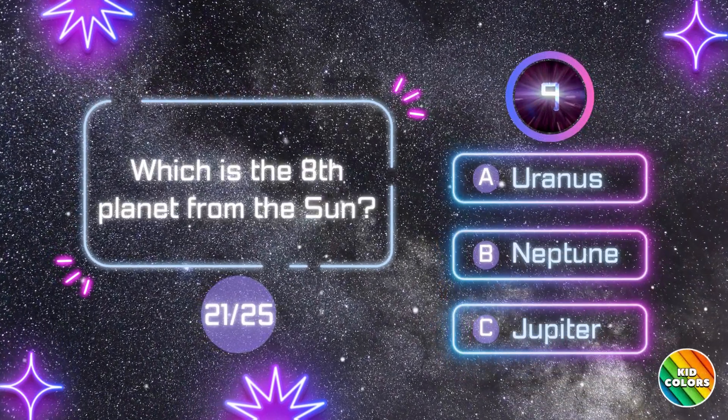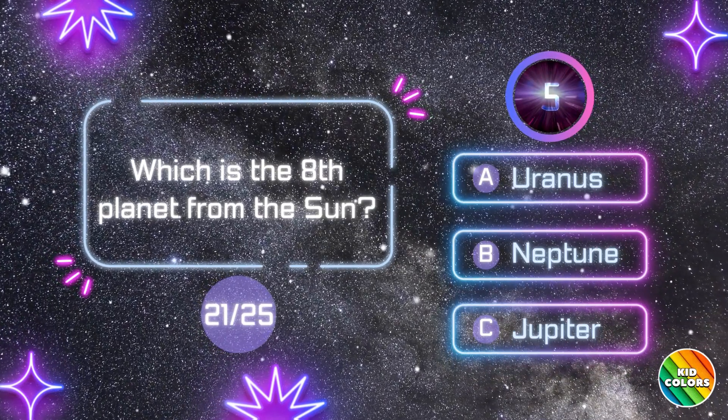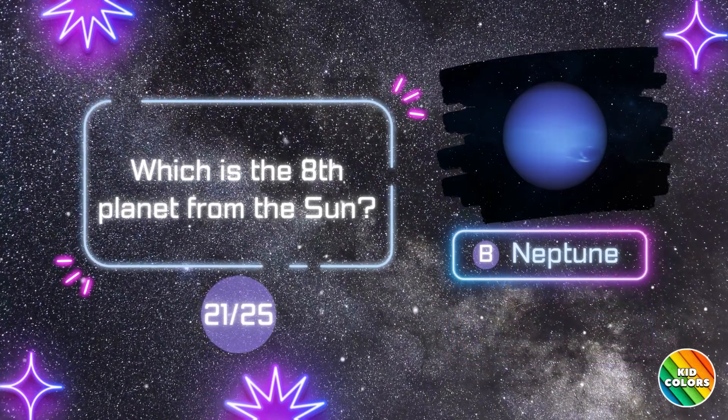Which is the 8th planet from the Sun? B. Neptune.